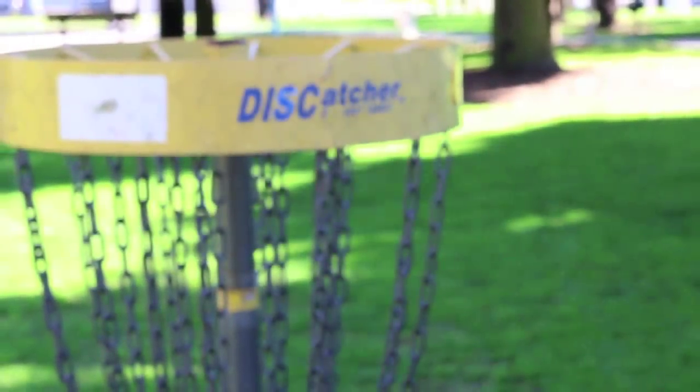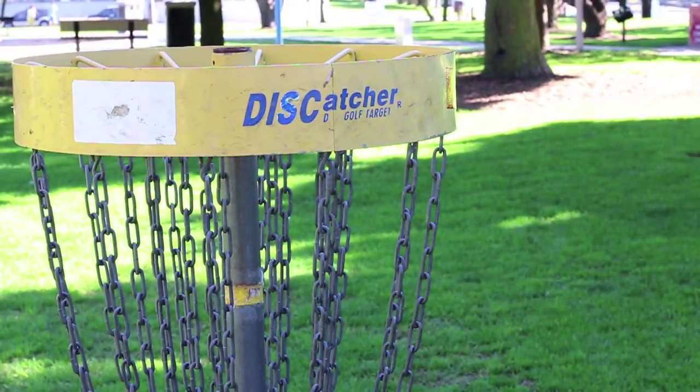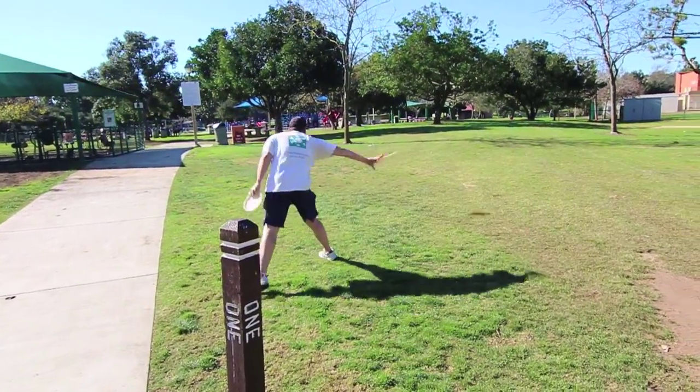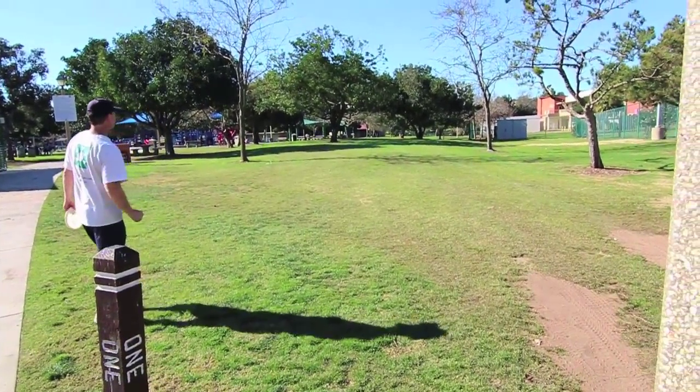A nine-hole disc golf course is located inside Pollywog Park. The course, which is now open to the public, runs throughout the park, avoiding walkways and play areas.